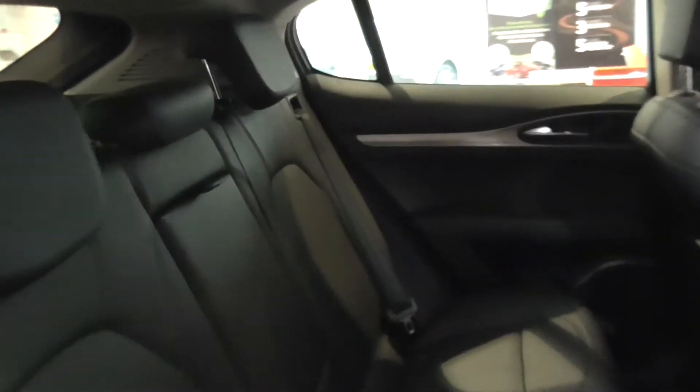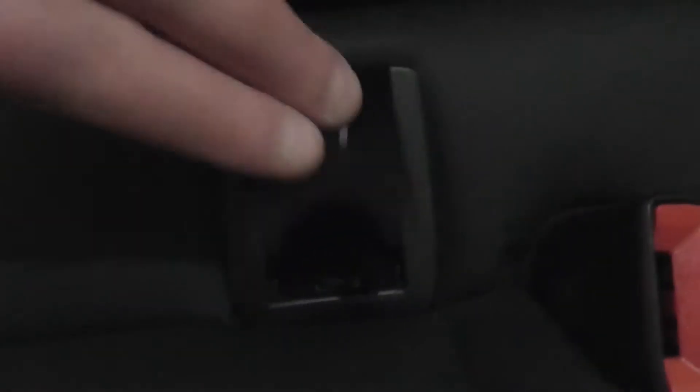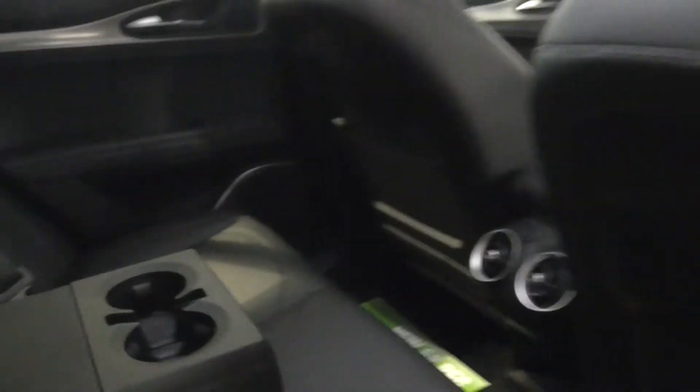Looking in the rear of the vehicle — absolutely stunning centre armrest. For those with young children, it comes with ISOFIX fittings, which are so simple: just lift the cap and the clippings are right there for you, no fumbling around. There's also storage netting in the back, centre console vents for rear passengers, cup holders, and beautiful leather trim throughout.